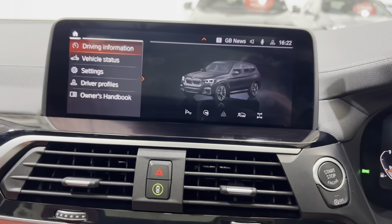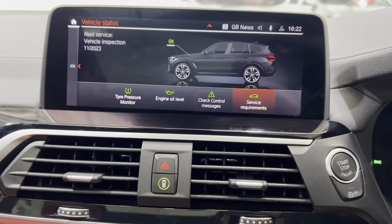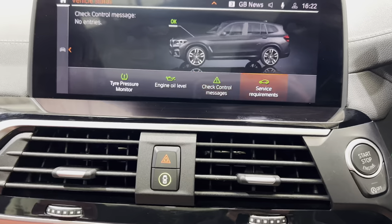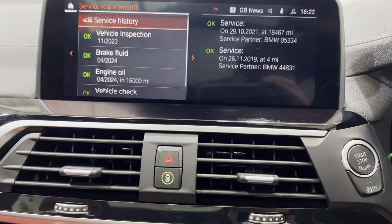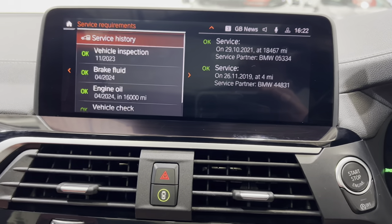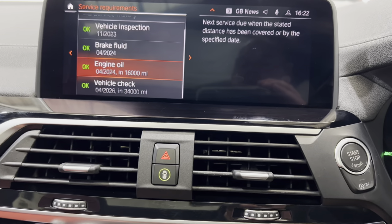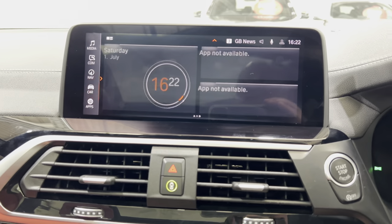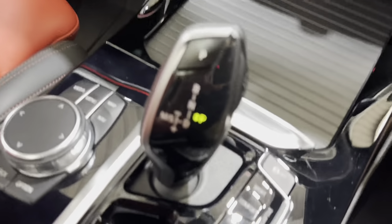If we go into car, driving information, vehicle status — this is where you'll find your tyre pressure monitor, engine oil, and service requirements. You can see the previous services done in there. I think we're not due for another service yet — it's got one more service to have done. So that'll all be updated.